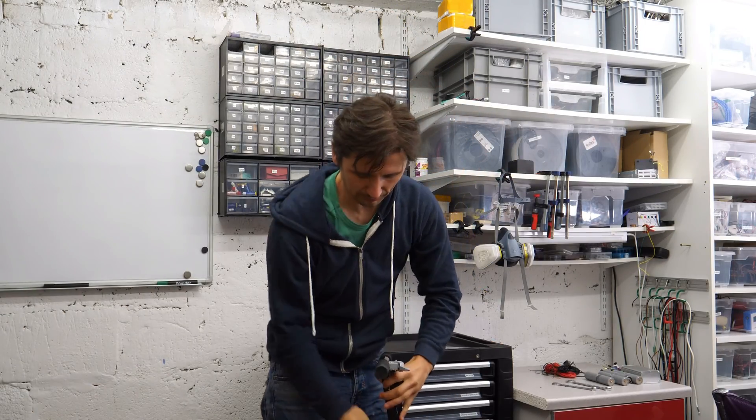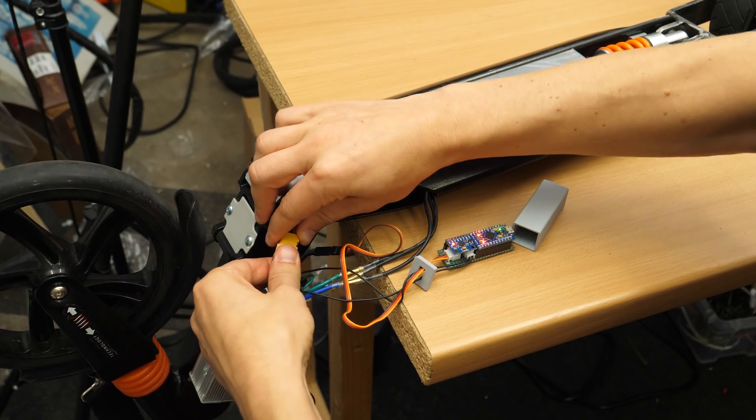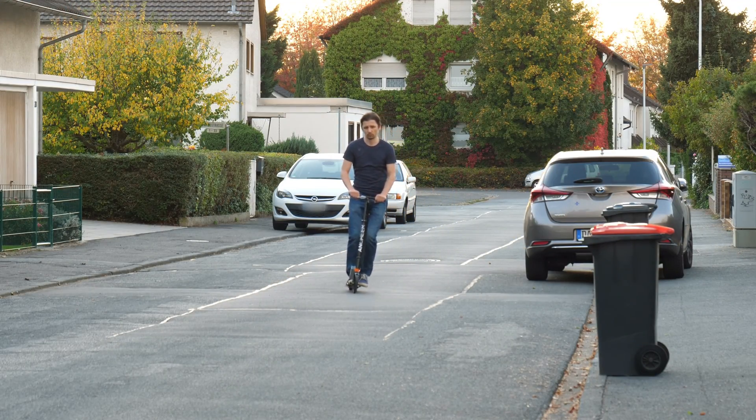Hi, this is Pitluni. In today's episode we will make our electric scooter a little bit more intelligent. This will make it somewhat legal to ride it on the streets, even in Germany.